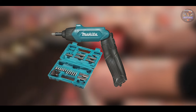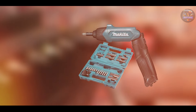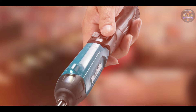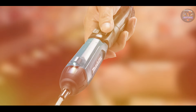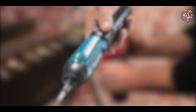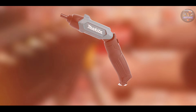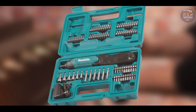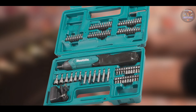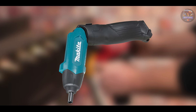Great for electricians, cabinet makers, and hobbyists, the Makita DF001DW offers exceptional control and maneuverability in tight spaces. The forward/reverse switch allows for quick direction changes, enhancing efficiency. Users appreciate the USB charger that provides convenience and flexibility for charging on the go. The integrated LED light illuminates work areas, ensuring precise fastening even in dimly lit environments.